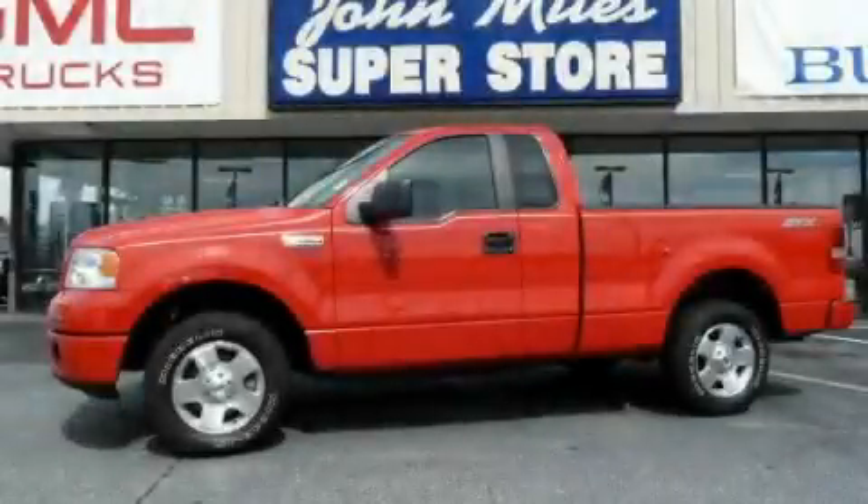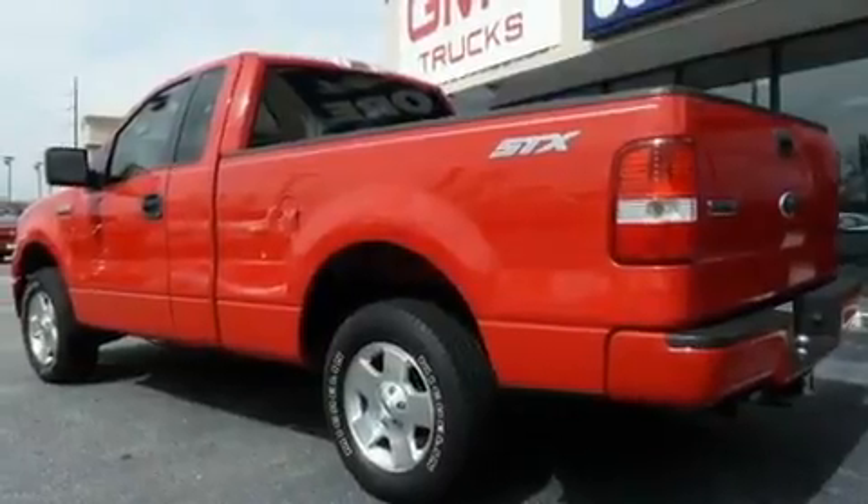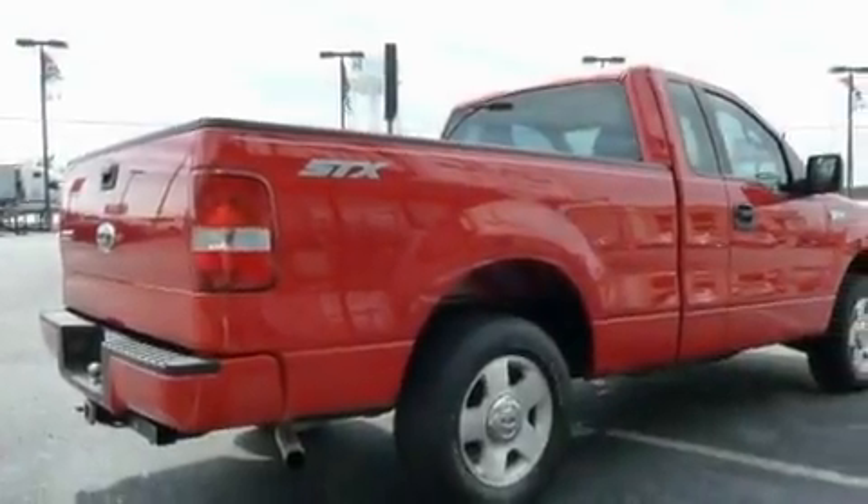This is a 2007 Ford F-150. It has what you need for work as well as what you want for play. It has a 4.2-liter six-cylinder engine and a four-speed automatic transmission.